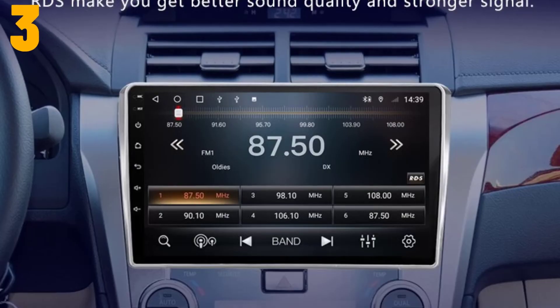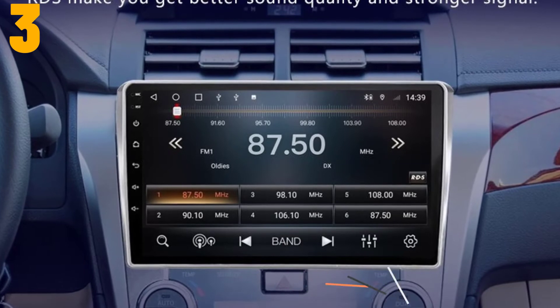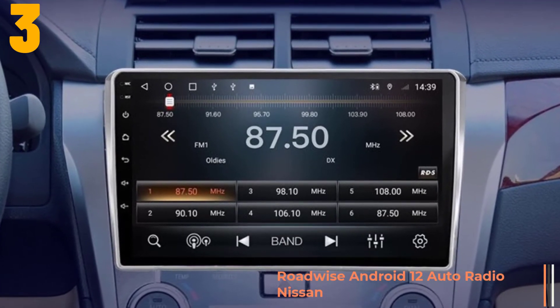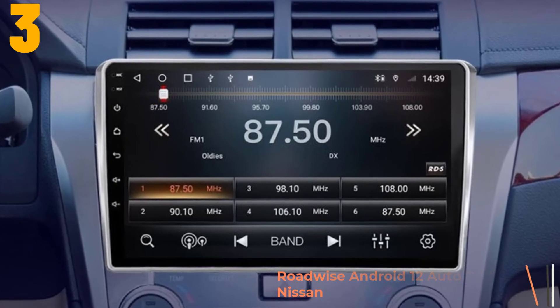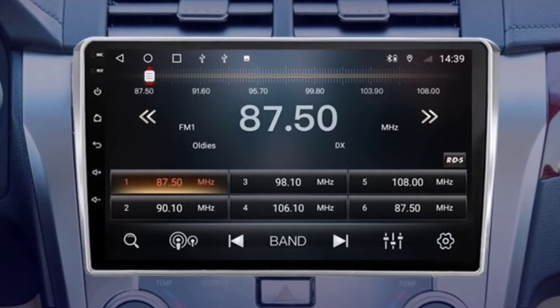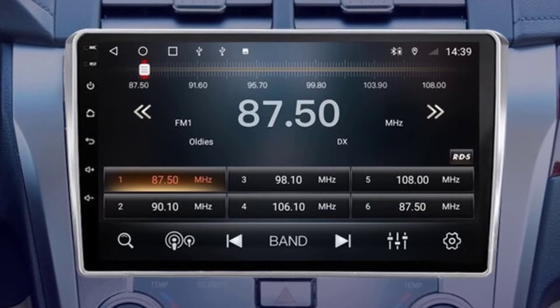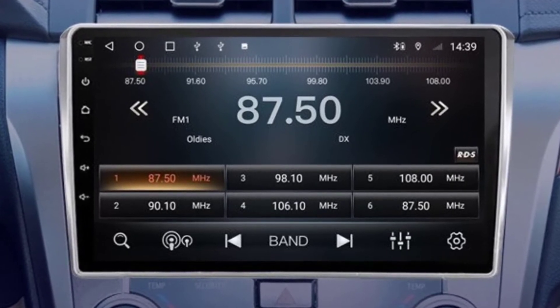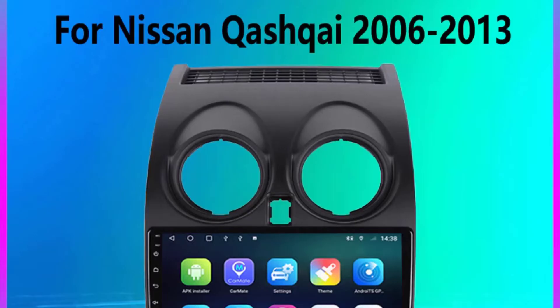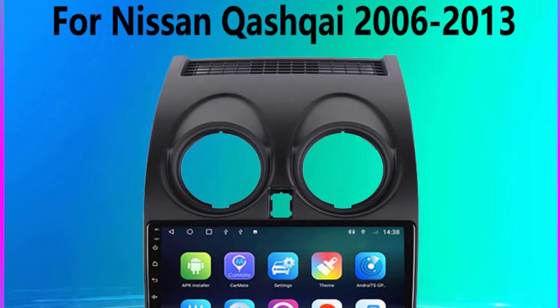Item number 3 is the Roadwise Android 12 Auto Radio. Specifications — Brand name: Roadwise. DIN: Double DIN. Display size: 9 inches. Operating system: Android 10.0 OS. Material type: ABS plus metal. Resolution: 1280x720.